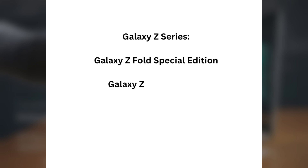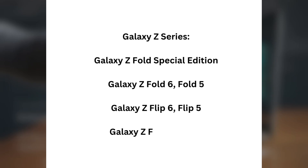Galaxy Z Series: Galaxy Z Fold Special Edition, Galaxy Z Fold 6, Fold 5, Galaxy Z Flip 6, Flip 5, Galaxy Z Fold 4, and Flip 4.